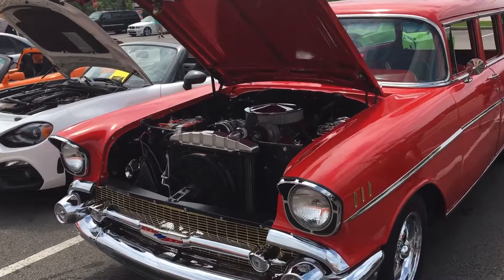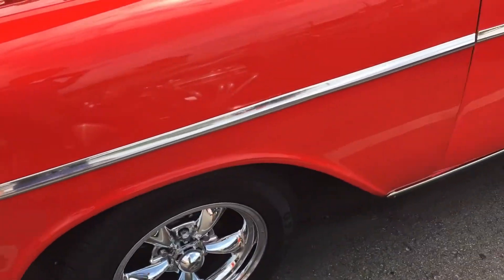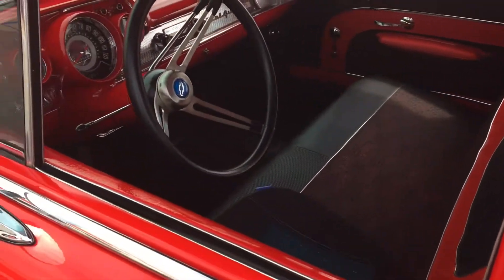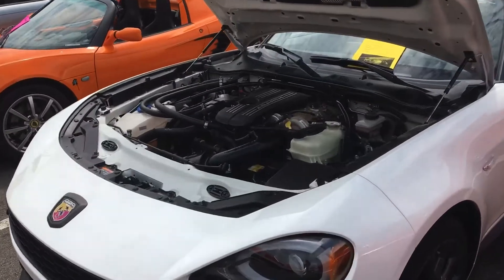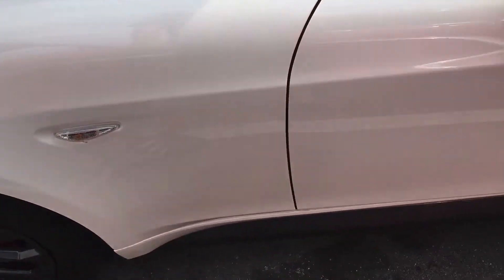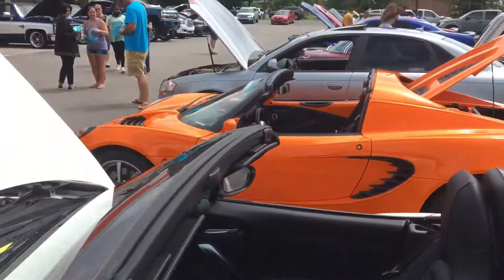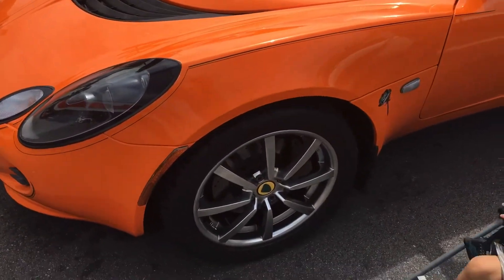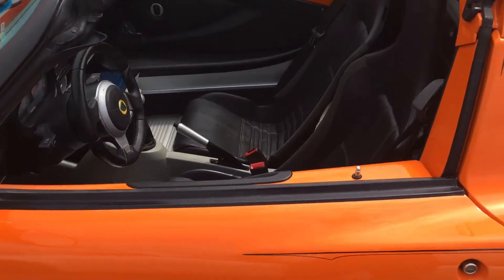57 Nomad — beautiful interior at Bars. These things can haul.